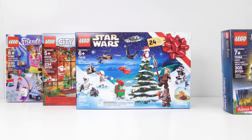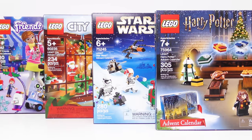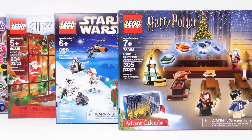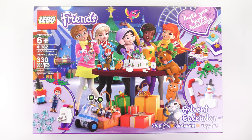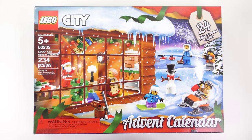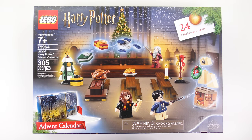Hi LEGO fans, it's Wednesday the 18th of December. We've got 4 new doors to open and today is going to be a flag free zone. Every day between now and Christmas Eve I'm going to be opening up every door on every LEGO advent calendar, including 41382 LEGO Friends, 60235 LEGO City, 75245 LEGO Star Wars and 75964 LEGO Harry Potter.